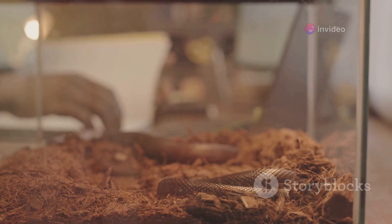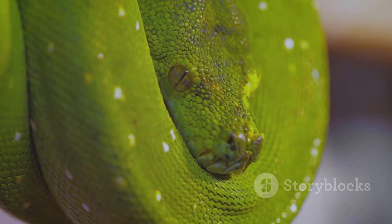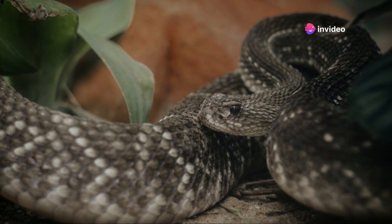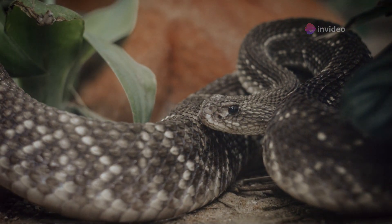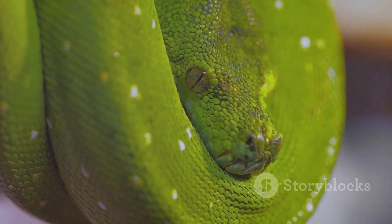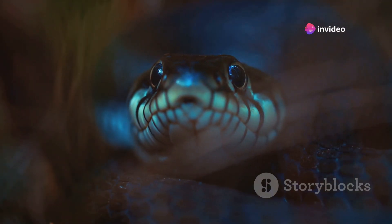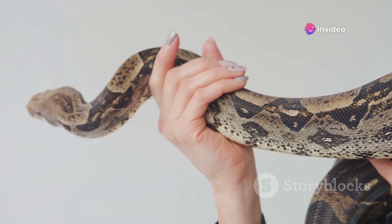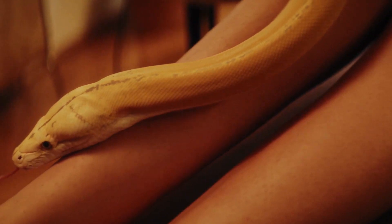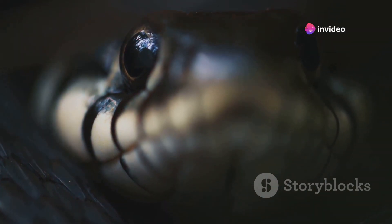Recognizing when your snake is relaxed and content is key to ensuring its overall well-being. A snake that feels safe and secure will exhibit specific behaviors and postures that indicate its comfort. One common relaxed posture is when a snake is loosely coiled or stretched out in its enclosure. This behavior shows that the snake feels confident in its environment and is at ease. You might also notice the snake basking under a heat lamp or resting in its favorite hiding spot. Another sign of a content snake is regular and healthy feeding behavior. Interaction with the owner can also be an indicator of a relaxed snake. Providing a stable and enriching environment is crucial for maintaining these relaxed and content behaviors.